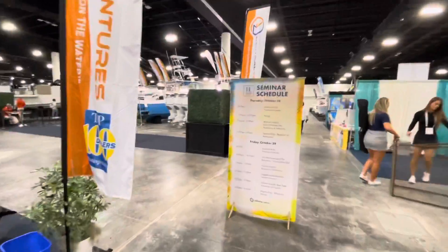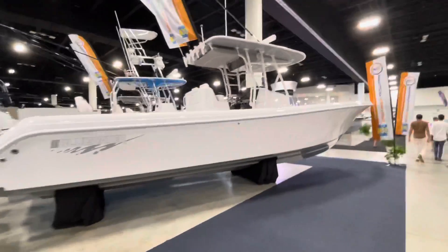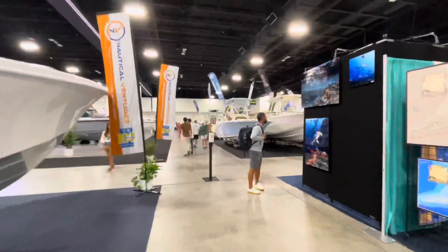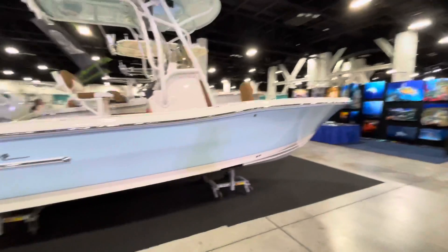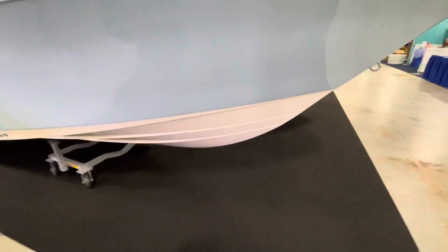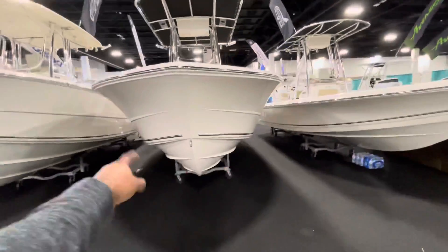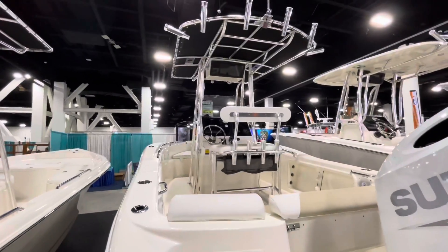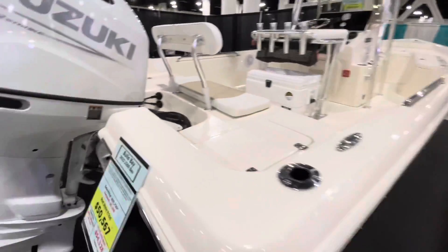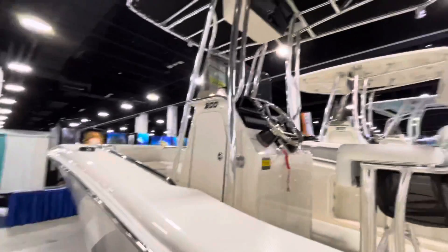I'm just in love with this section — so many fewer people here and much more affordable boats that you could actually go on and check out. We just checked out this Pioneer — it's a deep V. This one's also a deep V hull. These are affordable boats. Bulls Bay — $54,000. That's a brand I need to look up because I've never seen these boats before. It's a 22-footer with a 200 horsepower outboard.